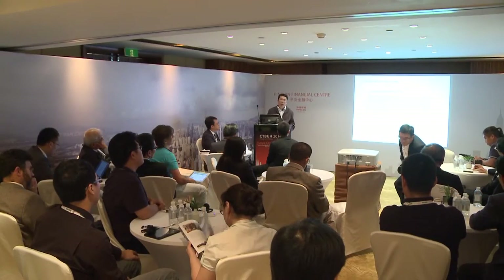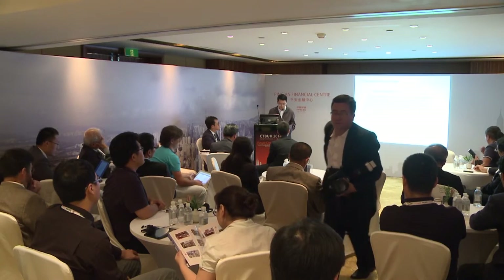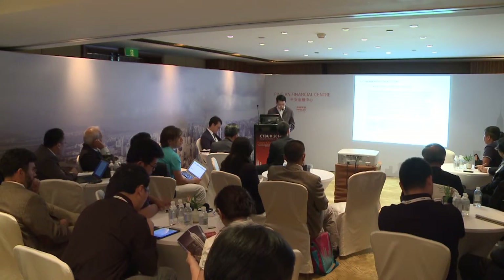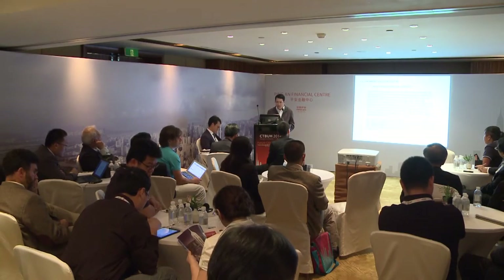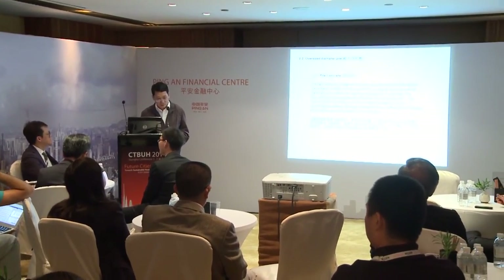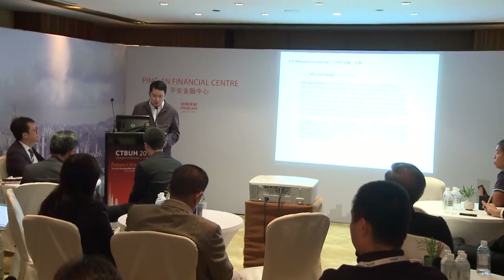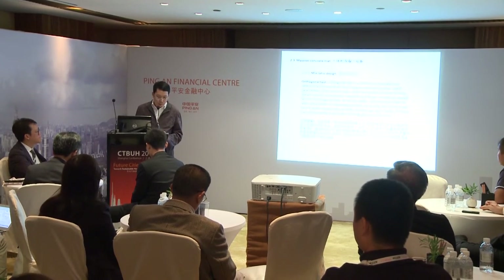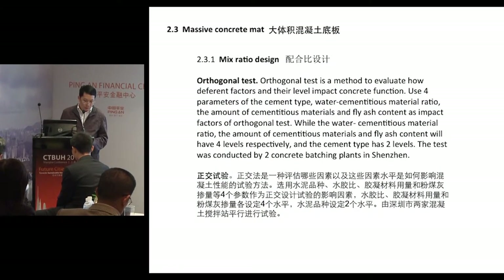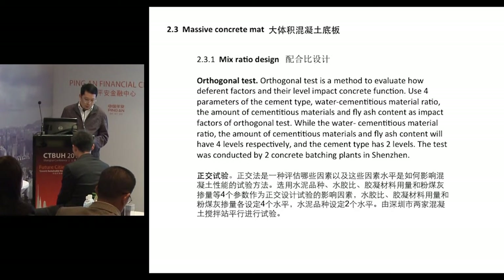With a pneumatic pick and a shovel, workers complete the excavation from top to bottom of each section. Hard soil and weathered bedrock encountered during excavation is crushed with air picks. The right amount of slag and coal ash is blended to reduce the cement content. We use four parameters — cement type, water-to-cementitious material ratio, cementitious materials, and fly ash content — as the impact factors of strength and hydration heat.